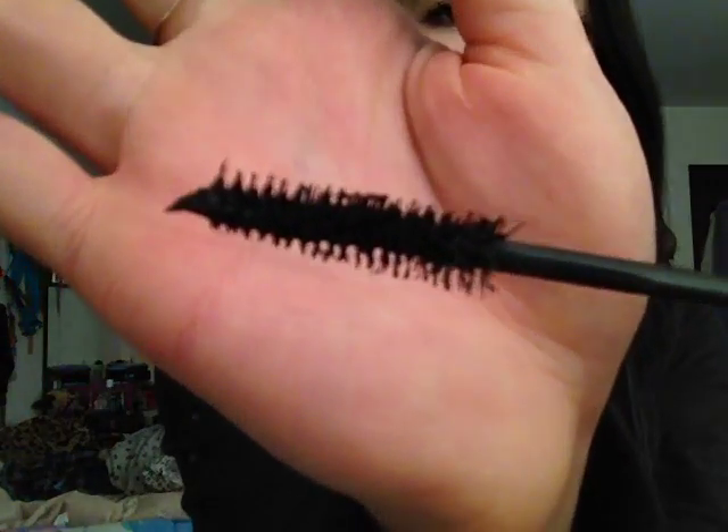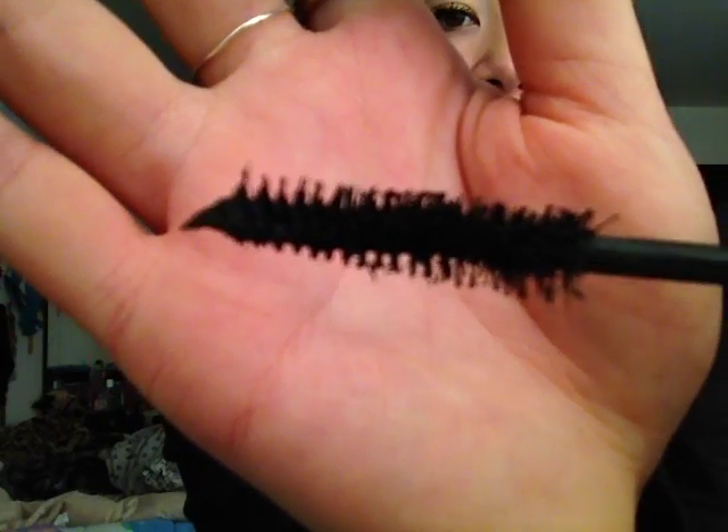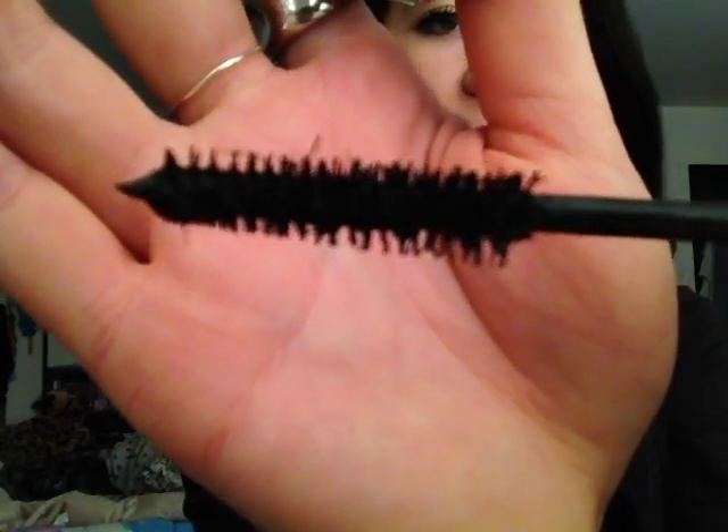Let me show you the wand. The wand has spaced out bristles and these little fiber things are supposed to give you extensions, because that's what it says on the package — I saved the package just for you guys. I got this in blackest black, and judging from the outer package it says this will give you instant lash extensions and it doesn't flake.